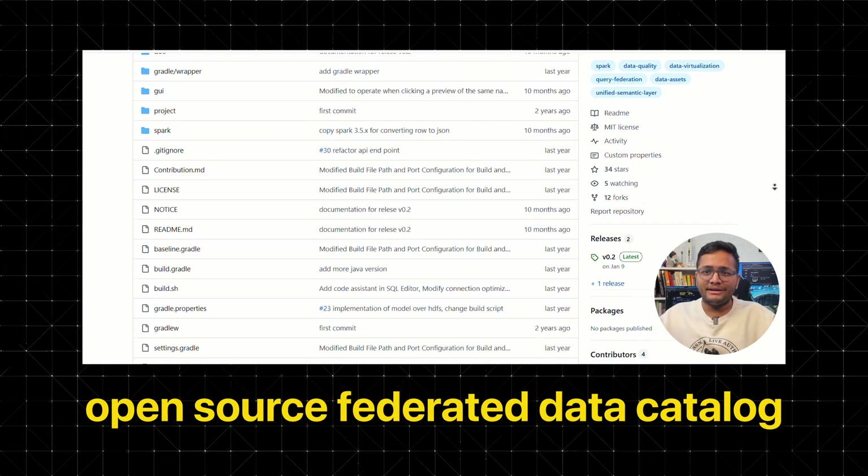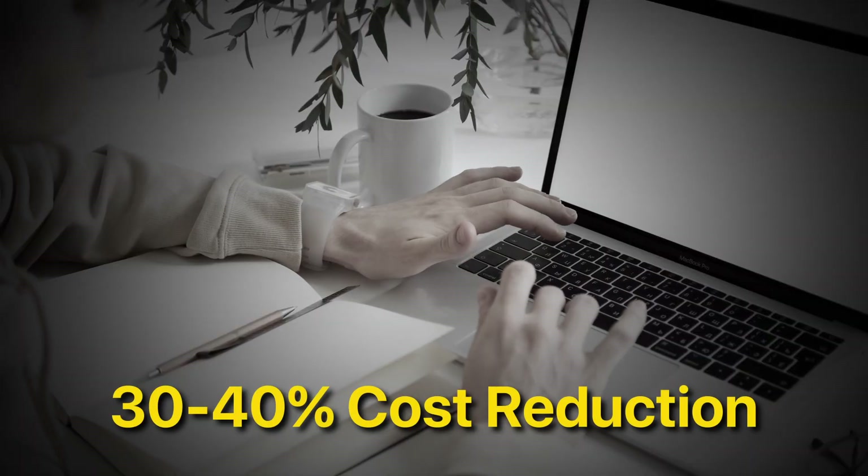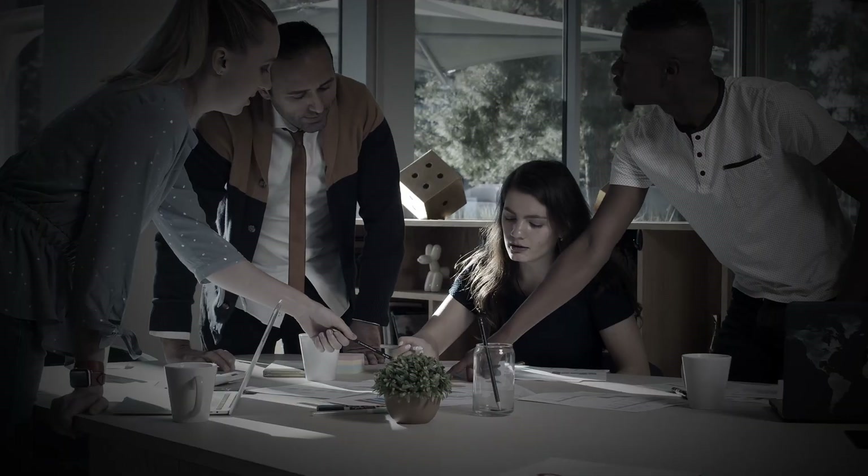Now let's get to the practical part — how do you actually test this? The good news is Zataris has an open source federated data catalog on GitHub. You can download it right away and test it against your own setup. First, identify your most expensive queries — the ones that spin up big clusters and run for a while. Second, benchmark them: run them through your current platform and track the cost and time. Third, set up Zataris and run the same queries. If you are seeing 30 to 40% cost reduction in your test environment, imagine scaling that across your entire data platform — that's real money back in your budget.